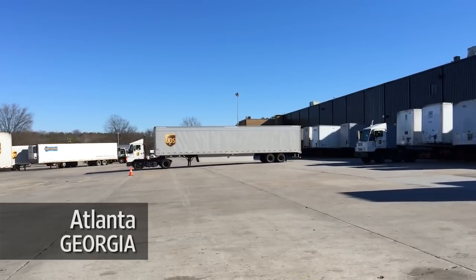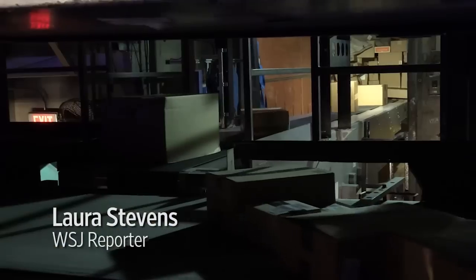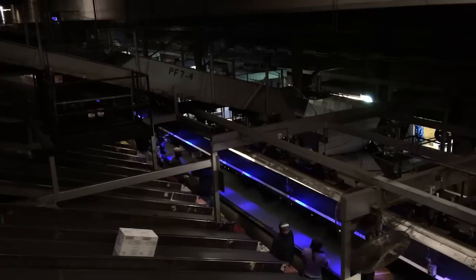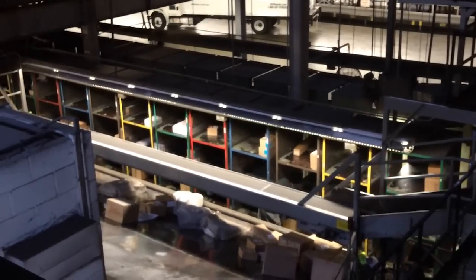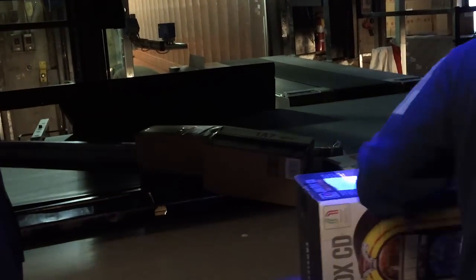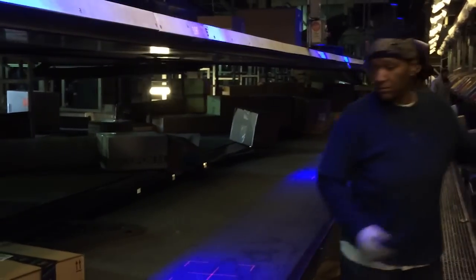Here at a massive UPS hub in Atlanta, hundreds of holiday packages stream off trailers onto a maze of belts for delivery. UPS is attempting to boost the mechanization and digitization of its operations, reducing the need for workers and training in an effort to bring down the cost per package and to make delivering e-commerce packages more profitable.